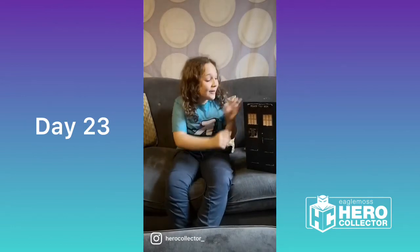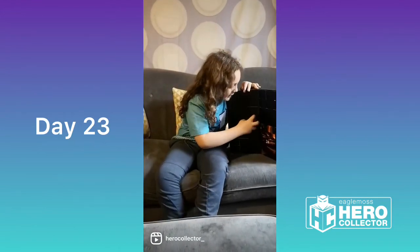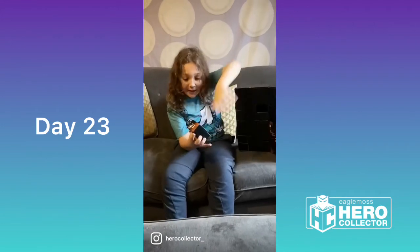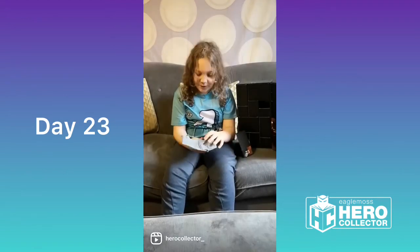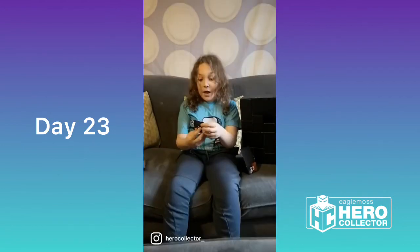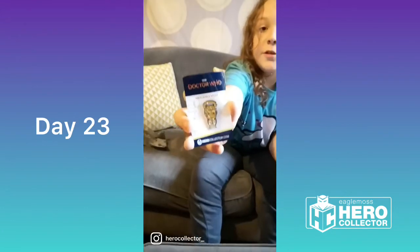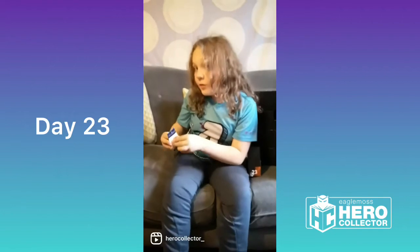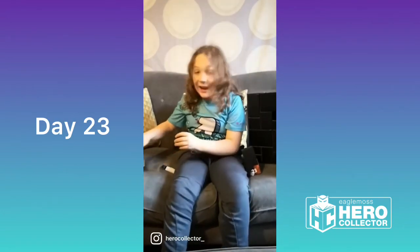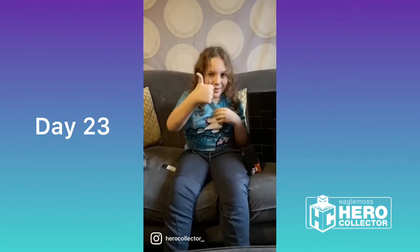Hello everyone and welcome to day 23 of our Hero Collector Advent Calendar. We've only got one day to go tomorrow — so sad. I've had so much fun doing this. But today we have another pin badge — it's a Heavenly Host, from the episode Voyage of the Damned. I'm going to put this on just like every single pin badge — I love them. Join me tomorrow for the final day. Have a good Monday.